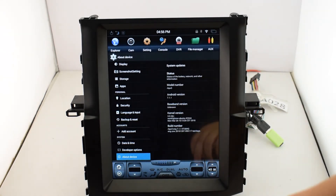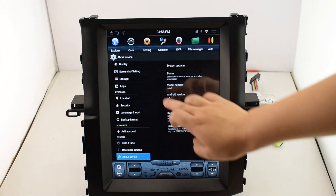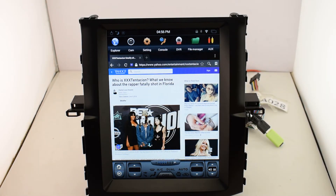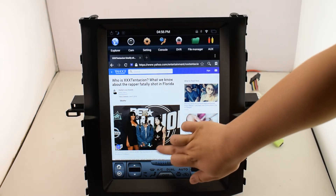This device runs Android version 7.1.1. Next, for the explorer function, you can surf the internet by Wi-Fi or a 3G dongle. You can see today's news.